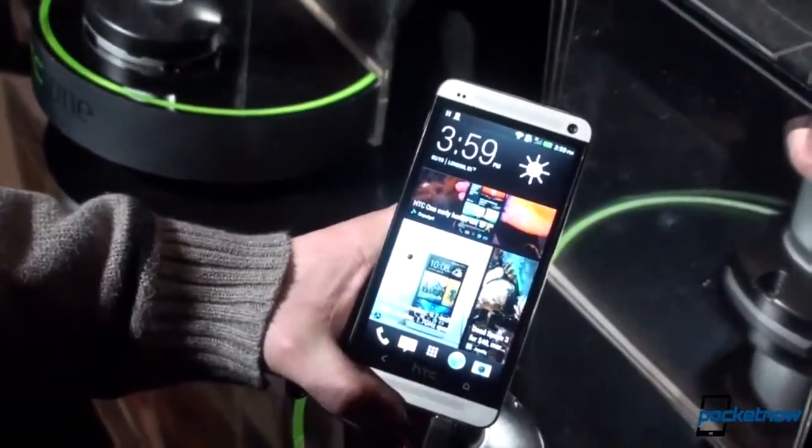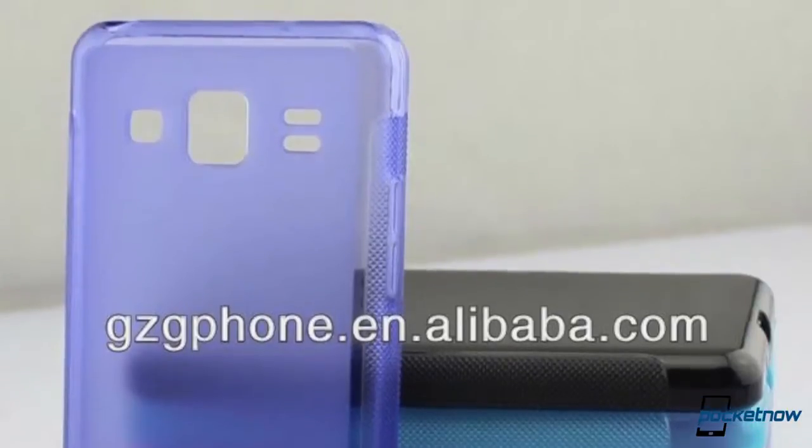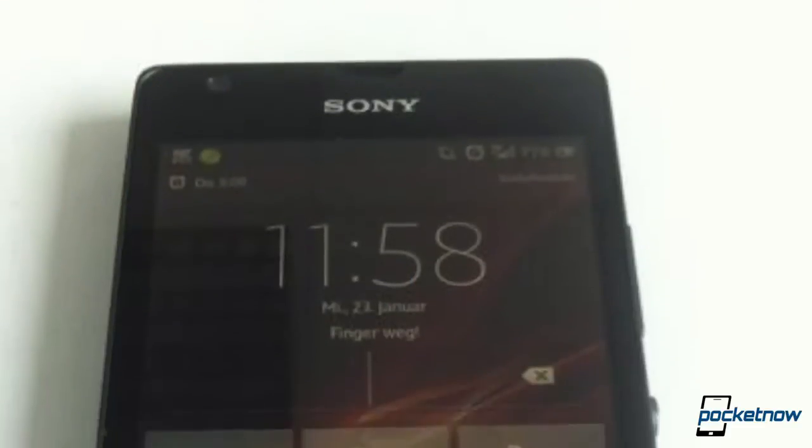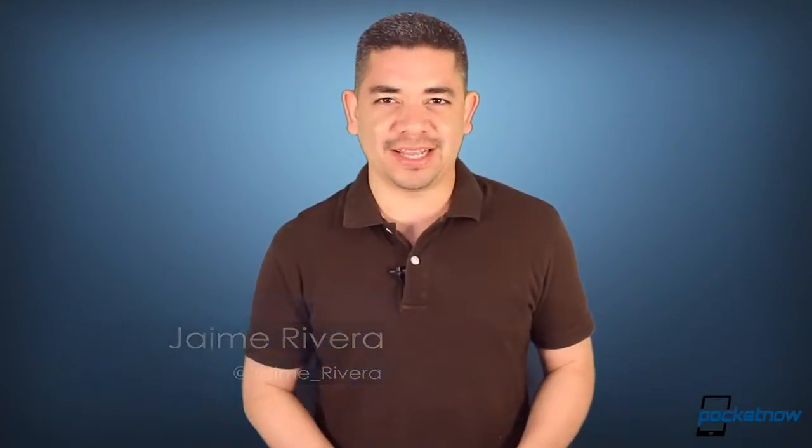HTC's new software plans to make your transition simple. Case manufacturers can't decide on how the Galaxy S4 will look, and the Sony Xperia SP gets leaked. I'm Jaime Rivera, and I'm heading to TGIF once this video is over. This is Pocketnow Daily.